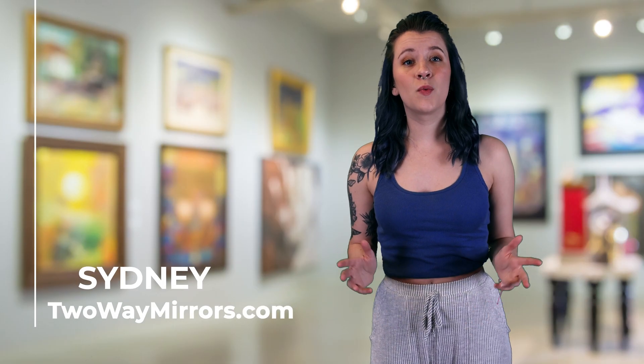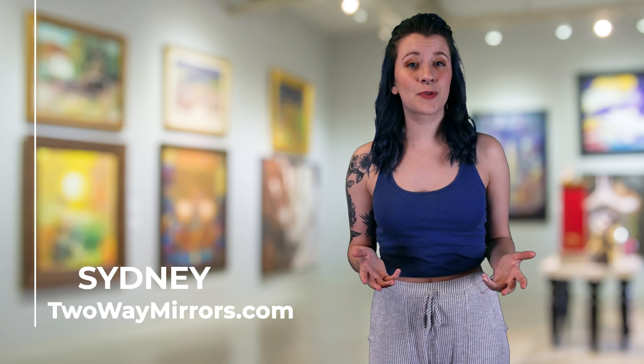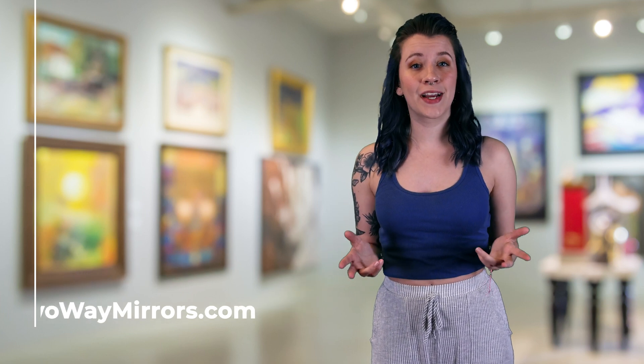I'm Sydney with Two Way Mirrors. Every week, we bring you new content based on our expertise in the glass and mirror manufacturing industry. Anti-reflective glass, also known as AR glass or museum glass, is optically coated on one or two sides to get rid of reflections while also increasing the light transmission.